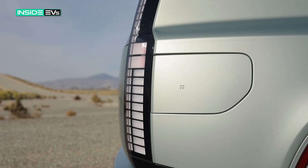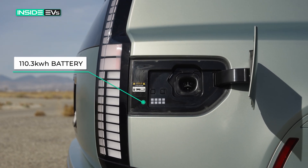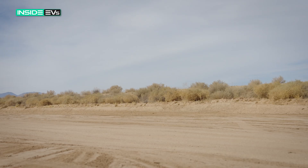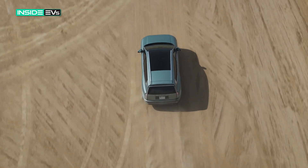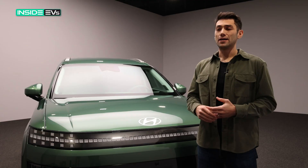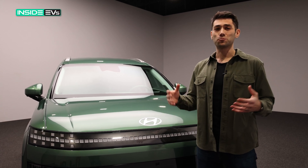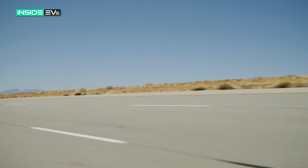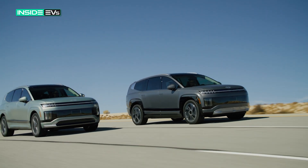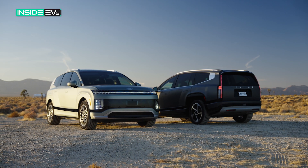In the Hyundai IONIQ 9 specifically, you're going to get a 110.3 kilowatt-hour battery, which is actually really big — about 10% bigger than the one in the Kia EV9, which means the IONIQ 9 also has about 10% more range. In the long-range rear-wheel-drive model, you're going to get up to 335 miles of range, which is really good. Hyundai says every trim level will actually get at least 300 miles of range, so no matter whether you want rear-wheel drive or all-wheel drive, you're going to get a pretty good amount of range.